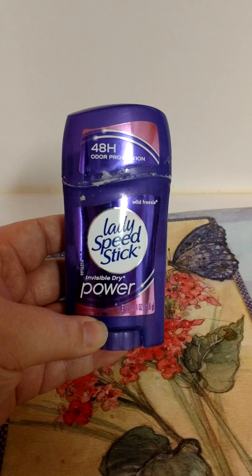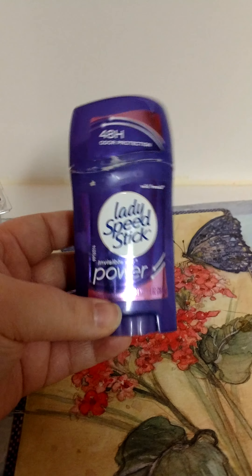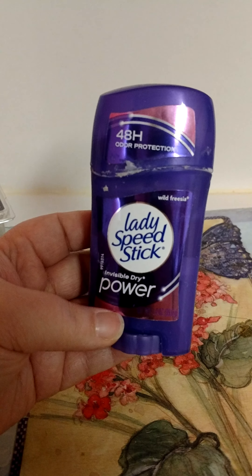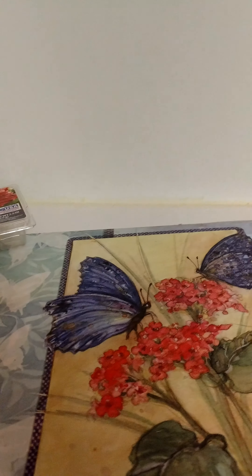My mom went through a Lady Speed Stick in the Invisibly Dry Powder in the Wild Frasia scent. She really liked that.